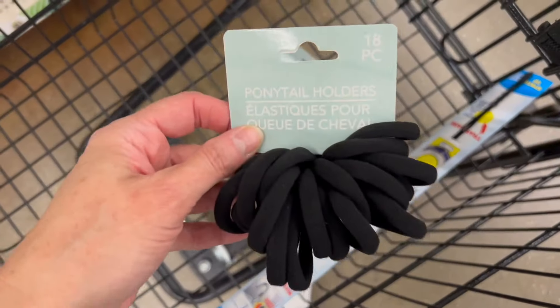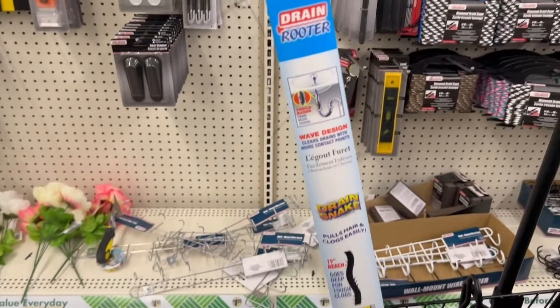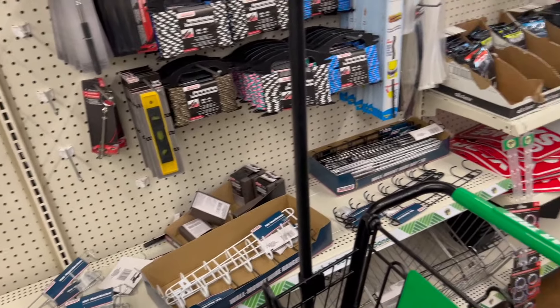This is what's in my cart so far — I have two packs of the ponytail holders and I am grabbing a drain rooter. Yes, I need that.